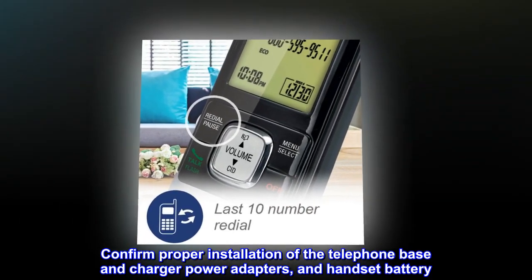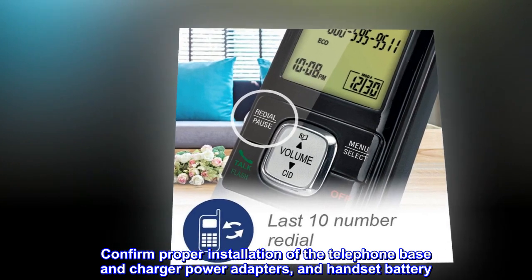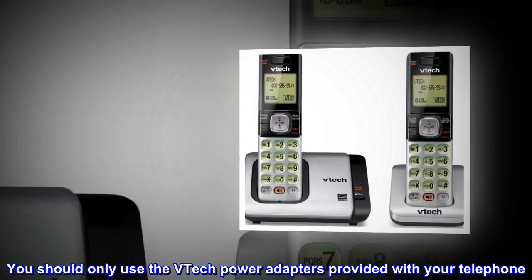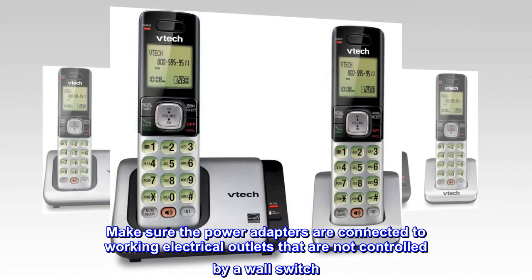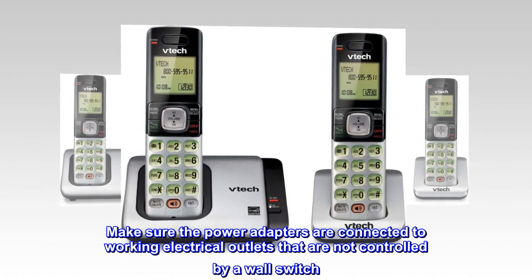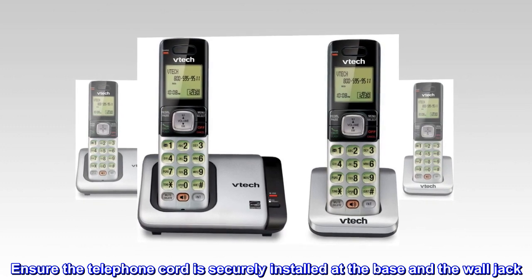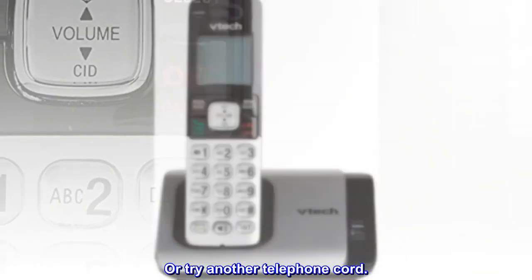Confirm proper installation of the telephone base and charger power adapters and handset battery. You should only use the VTEC power adapters provided with your telephone. Make sure the power adapters are connected to working electrical outlets that are not controlled by a wall switch. Ensure the telephone cord is securely installed at the base and the wall jack, or try another telephone cord.